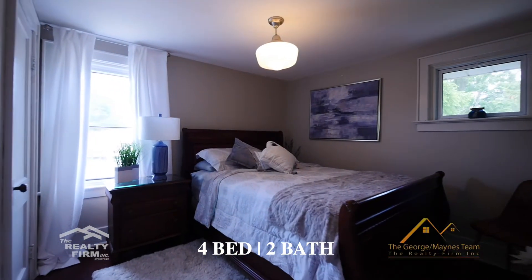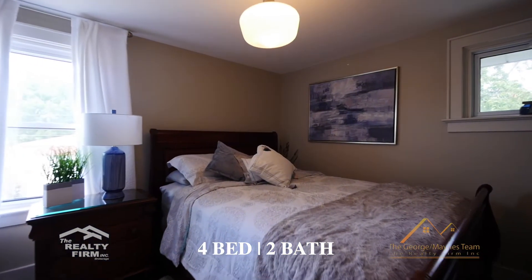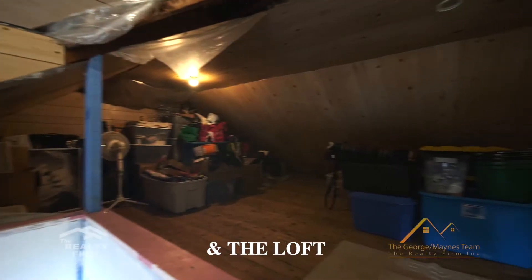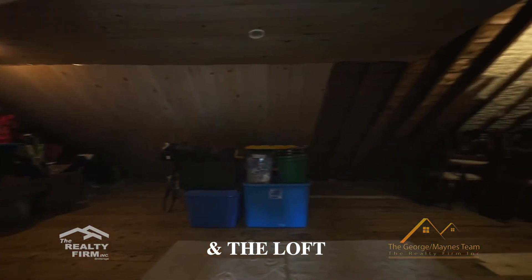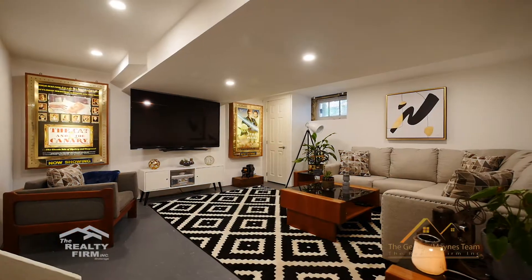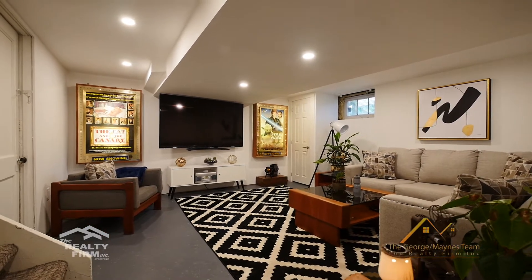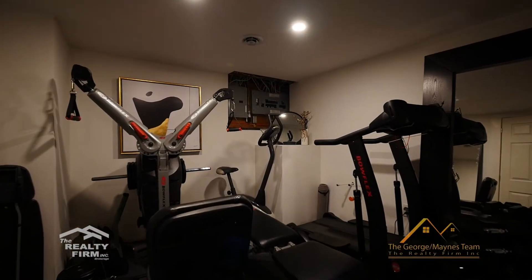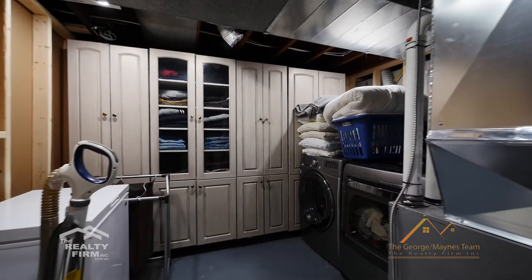As we go upstairs, we have spacious bedrooms and a beautiful den. Let's make our way to the loft. In the loft, you have a ton of opportunity to finish this off and make it your own. As we move down to the fourth level in this four level split, you have a media room, a workout room, and a very spacious laundry area with storage.